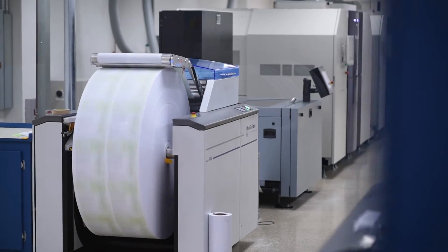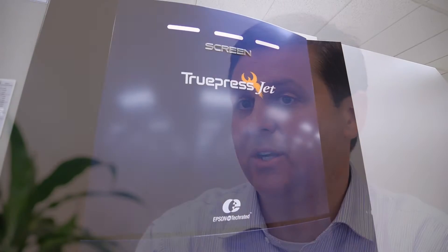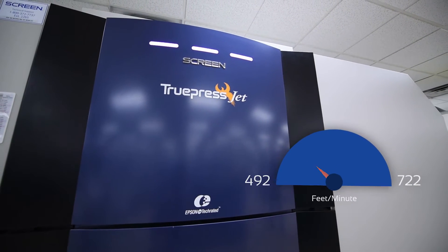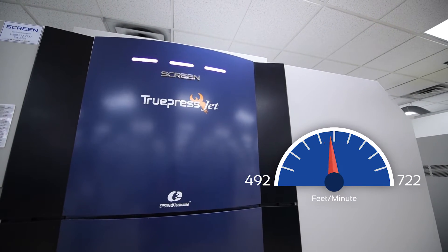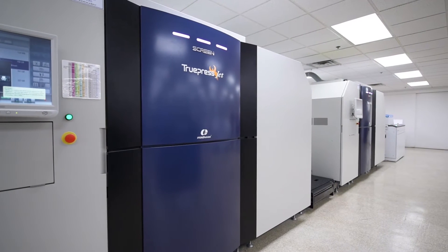Speed was really important because we knew we were going to need to be able to put several million pieces through a day, and the Screen device allowed us to do that as well as gave us a really cost-effective model. We generally run from 492 feet per minute up to 722 feet per minute, and the sweet spot for us printing is about 675 feet per minute. The other machines didn't have that higher speed that we were looking for.